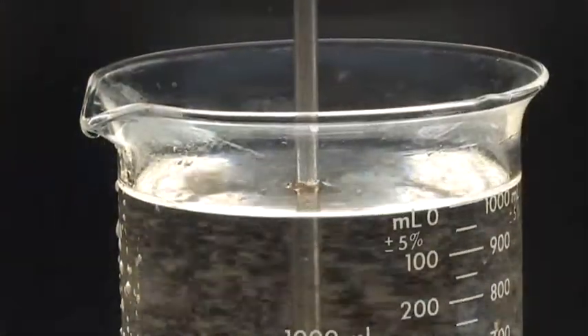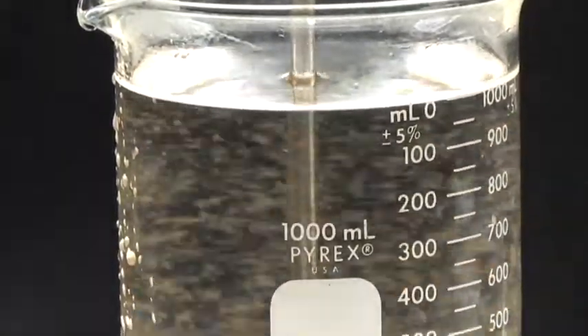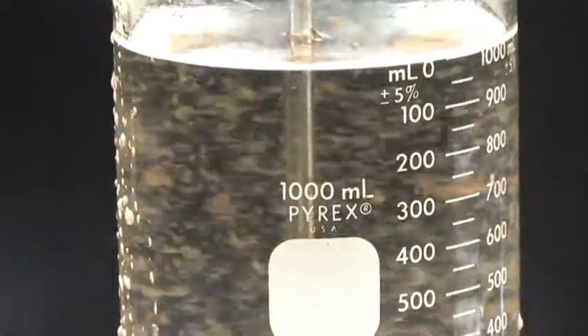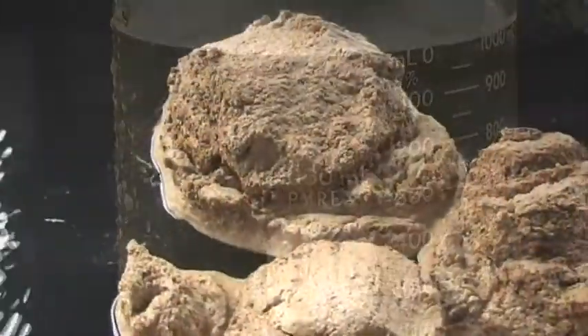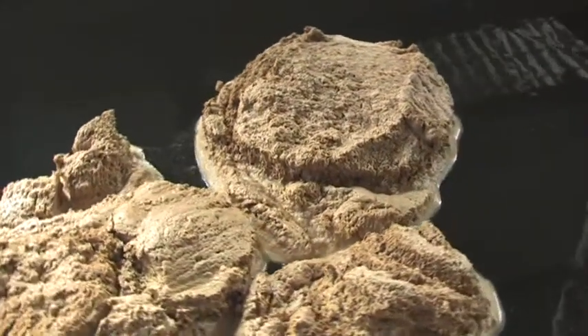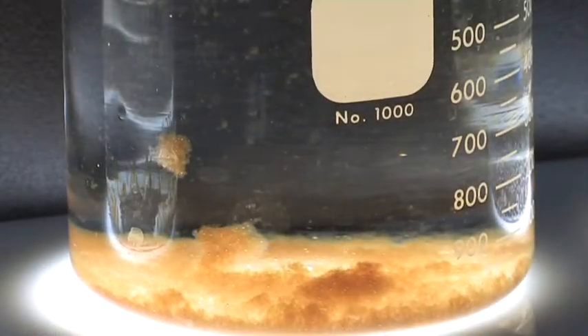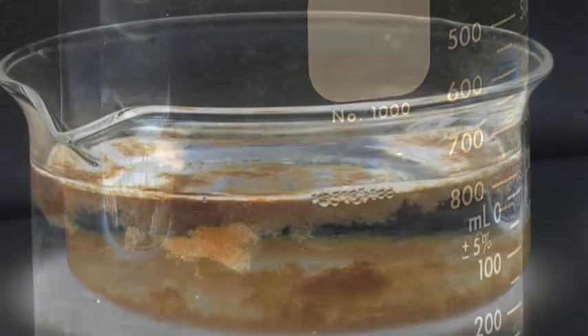After a short period of time, all of the chemicals should have come in contact with all of the water, and then we slow the mixing right down. As the mixing slows down, all the impurities come together in these flocs, so that they can then be removed from the water. We either settle them to the bottom of our tanks, or we float them up to the surface.